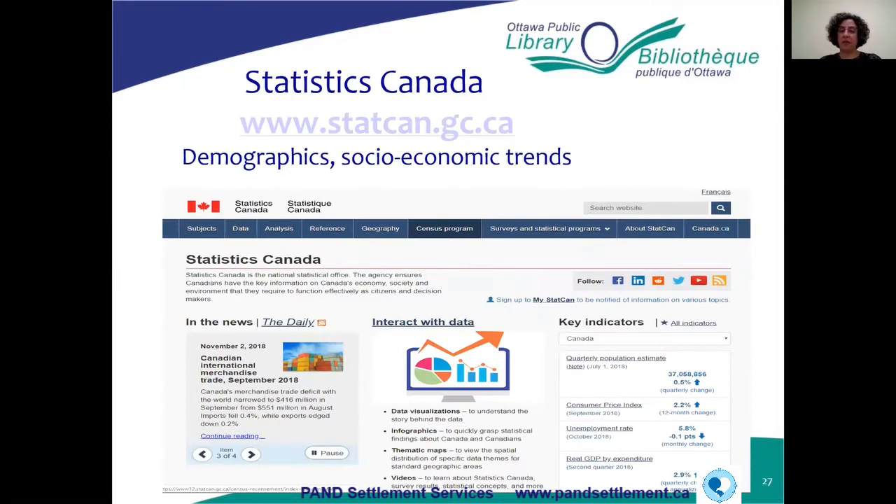One very important website for secondary market research information is Statistics Canada. It's filled with data useful for your business and for making business decisions. I have to say, though, that Stats Canada is not the easiest website to use — it does take a lot of practice. But I'll take you into the site and do a quick search to give you some idea of how it works. If you have difficulties, you can always get in contact with me at the library.